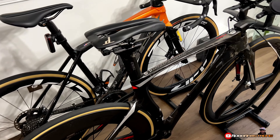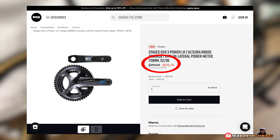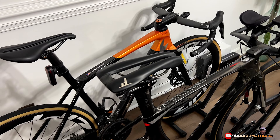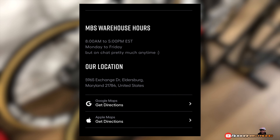They got wheelsets, they got framesets. I've seen an Ultegra dual-sided power meter, 170mm crank length, for around $500. If you're looking for something you might need, go check out my bike shop — they are located out in Maryland. Get on there and see what they got.